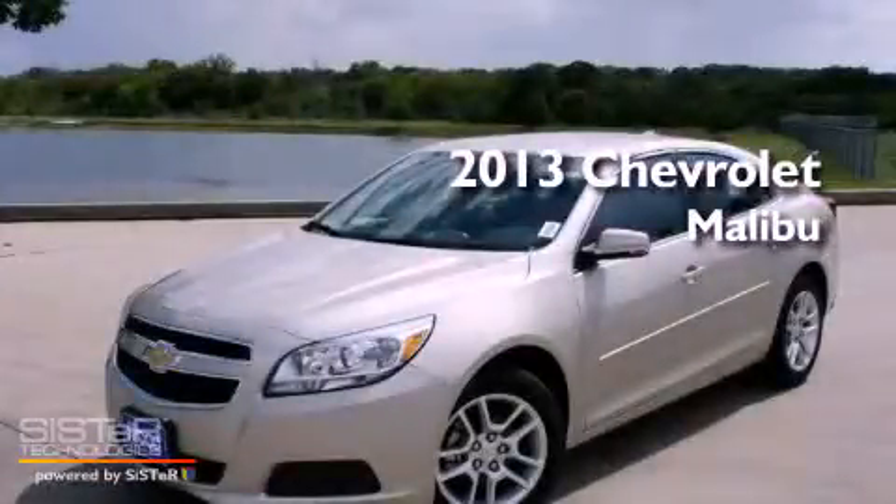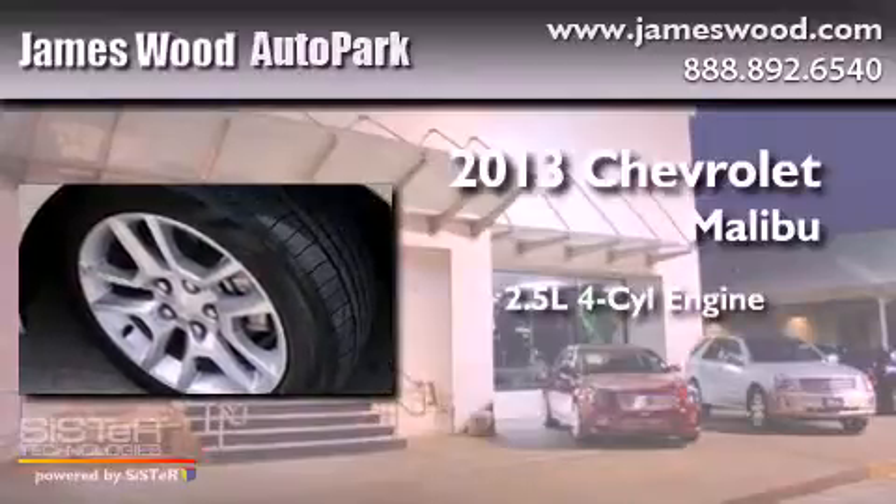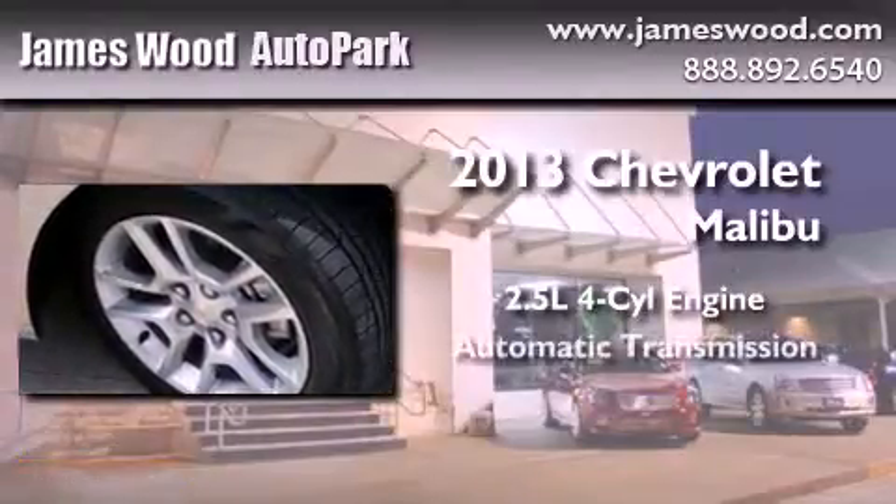This is a brand new 2013 Chevrolet Malibu. It features a 2.5-liter four-cylinder engine and an automatic transmission.